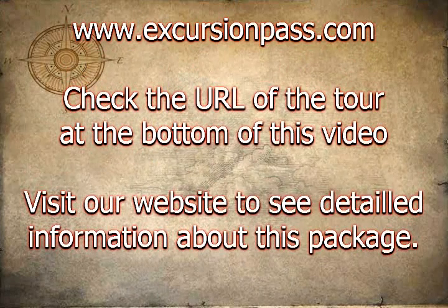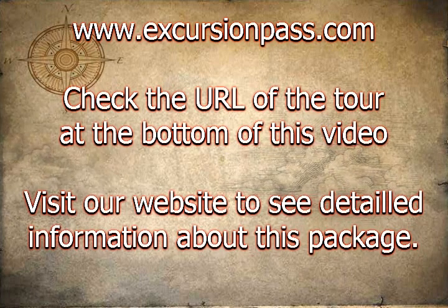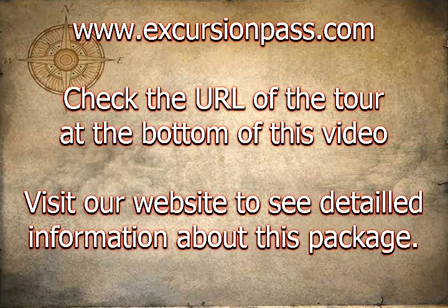With lunch included, this full-day tour offers exceptional value for money. After departing Brisbane or the Gold Coast, you'll swap vehicles at Noosaville for an air-conditioned 20-seater 4WD Warrior and experience a sensational tour of World Heritage-listed Fraser Island.